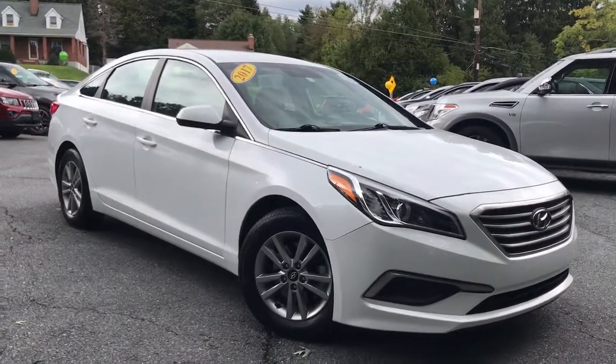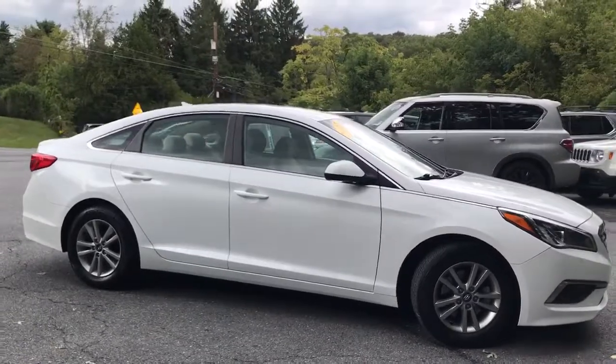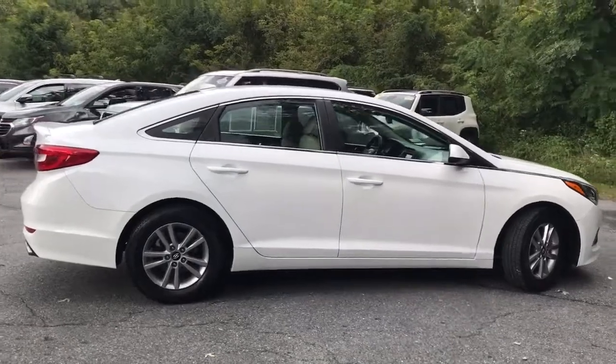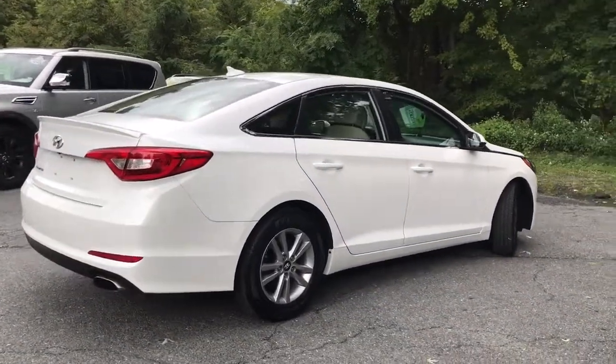You're gonna love the 2017 Hyundai Sonata. With less than 80,000 miles on the odometer, this vehicle stands out from the rest. Whether you're commuting or cruising country roads, this smooth and spacious Sonata makes travel a treat.